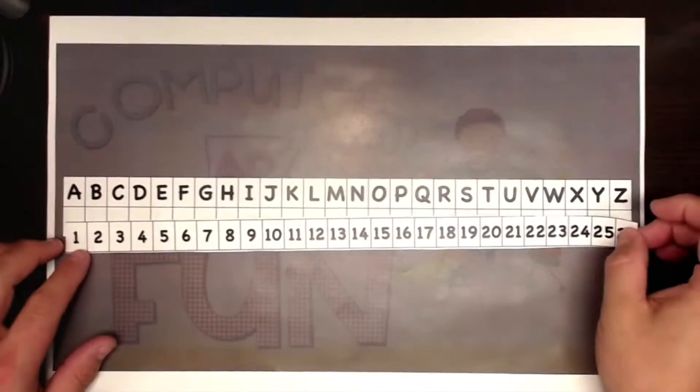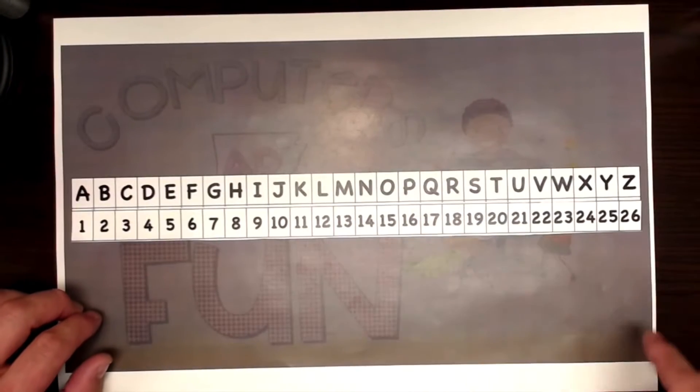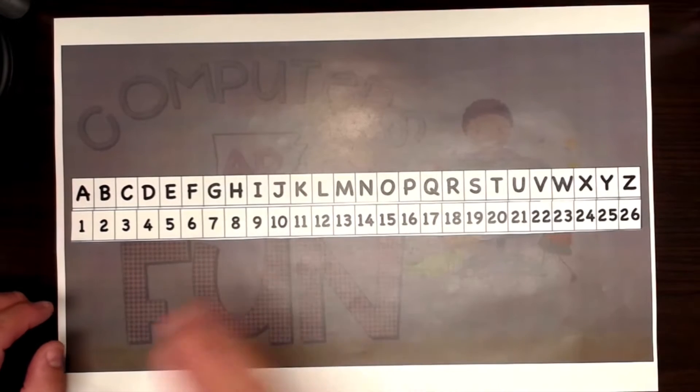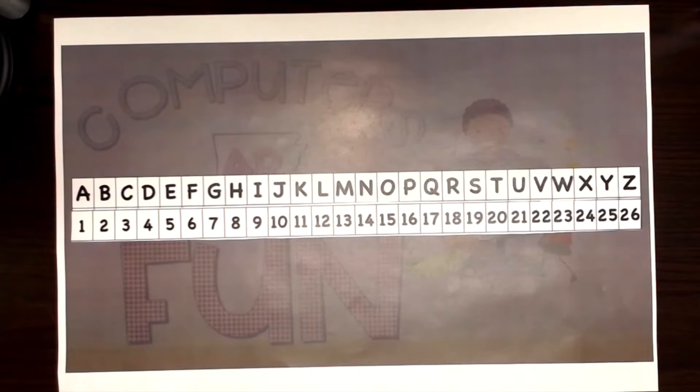One of the simplest ciphers out there is where we take the alphabet in order, A to Z, and we apply a numeral value to each letter, 1 through 26. Just like this. See how A becomes 1, and B becomes 2, M is 13, Y is 25, and Z is 26. So we've now represented, or we've set up our cipher where each of these letters A through Z is represented by a number. Then instead of writing out our note in letters, we use the numbers that are associated with those letters.